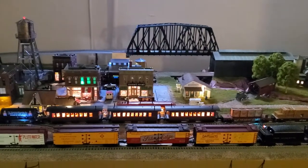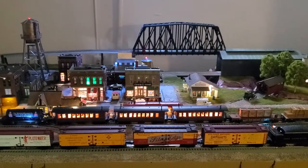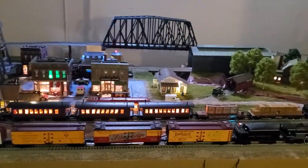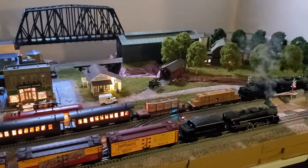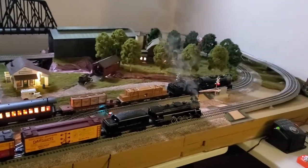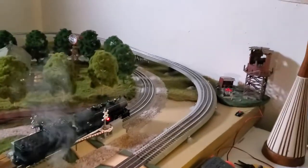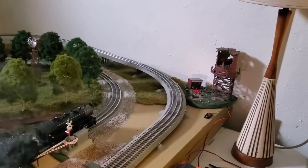Hello again everybody. I'm sorry it's been a little bit since I've gotten back to the layout, so quick update. Still holding the river gorge till the end. Running some trains today as you can see. Added a couple components here, starting some hobo areas.